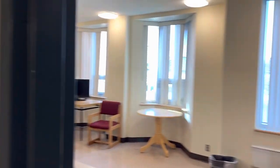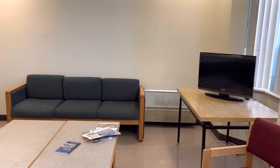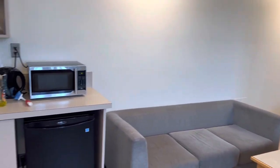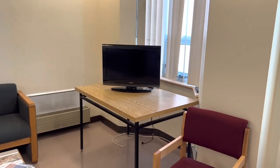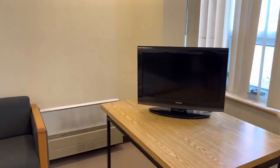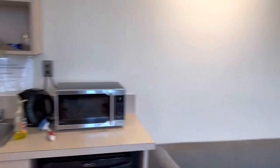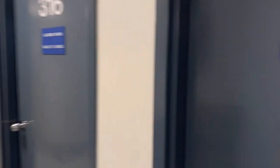Down here is our lounge. Each floor has their own lounge — it's a bit different on each floor. If you want to watch TV you're free to do that here. If you're staying for a long time and you're into gaming, I recommend bringing your PlayStation because these TVs have HDMI and the Wi-Fi is pretty good, so you can bring your console and play on your free time.